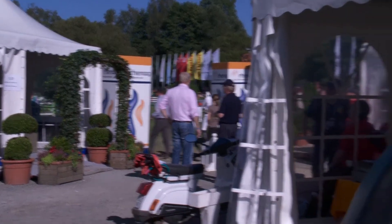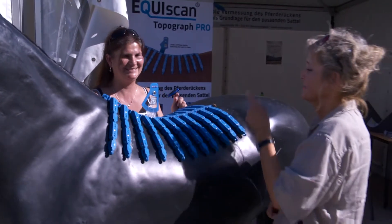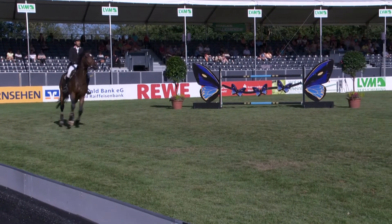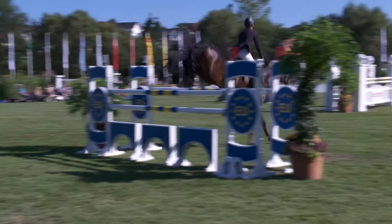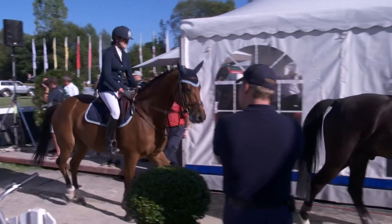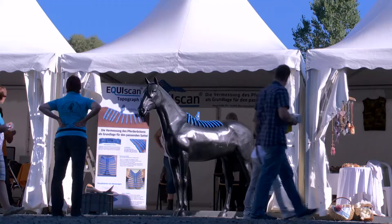Whether applied at a local saddle store or connected over long distances via the online platform, the EquiScan system to measure a horse's back and its unique technique to instantly check the fit is well suited for any kind of saddle, any horse breed and riding style — for pleasure riders or professionals, like here at the CSI Championship in Hackenberg, Germany, where EquiScan is present with its own information and service booth.